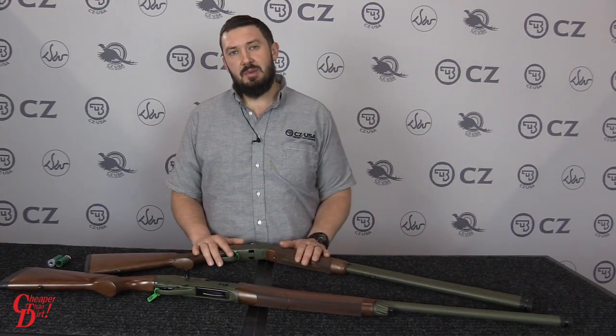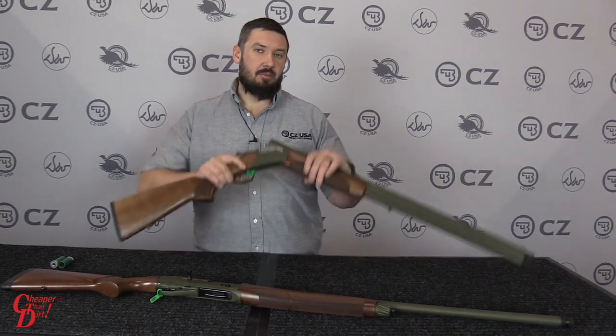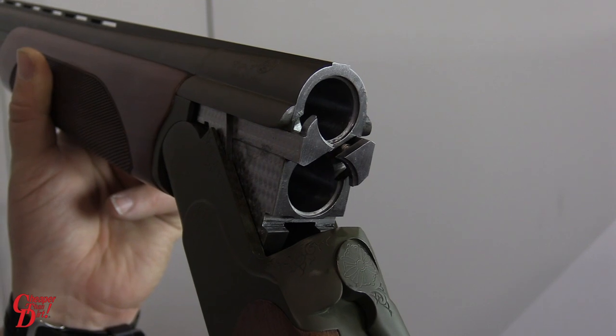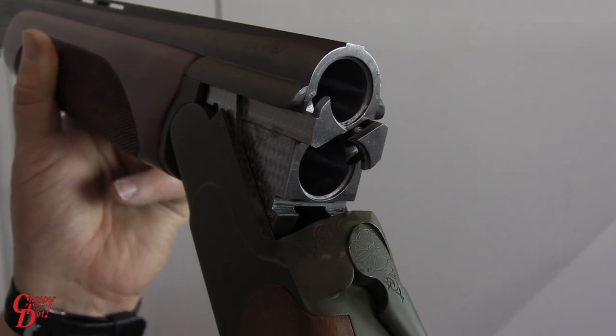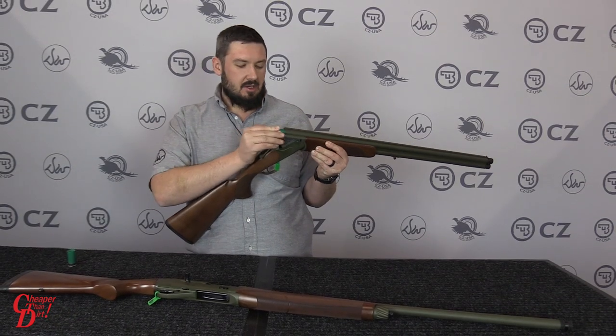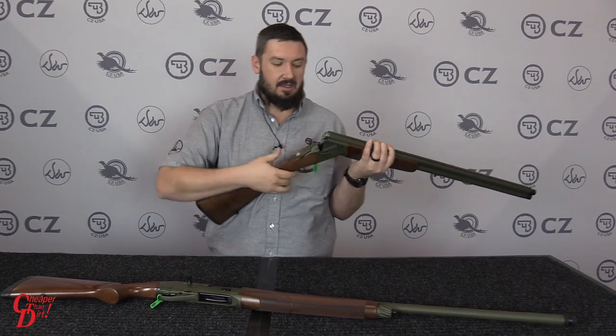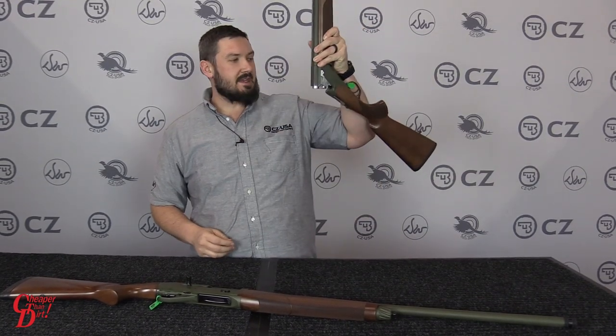One of the really cool features about this line is our magnetic chamber. Right here on the ejector — or extractor on some of our other guns in this line — we have some rare earth magnets. What this does is when you're hunting, you put your shells in the gun and it gives enough pressure to retain the shells in the gun so when you turn your gun upside down they aren't going to fall out.